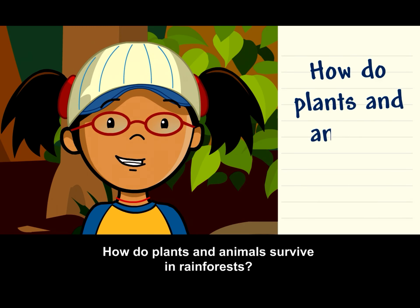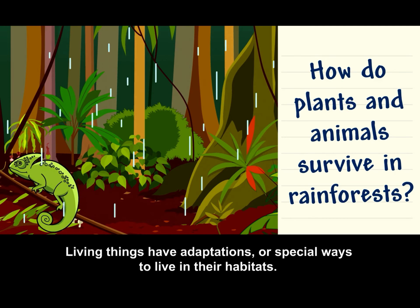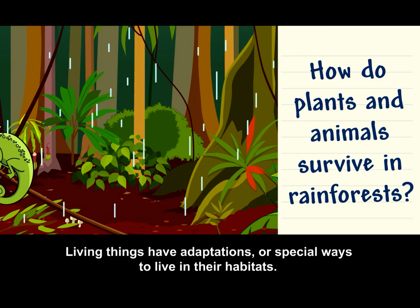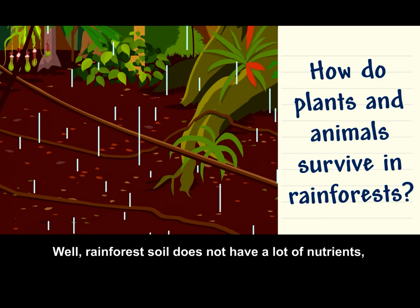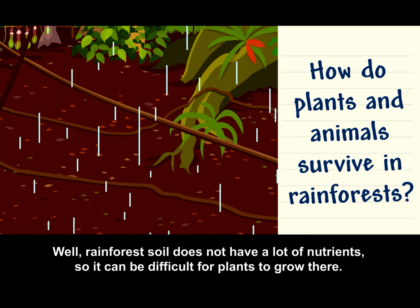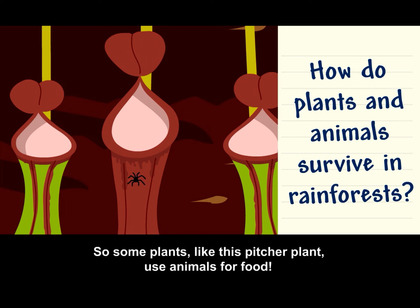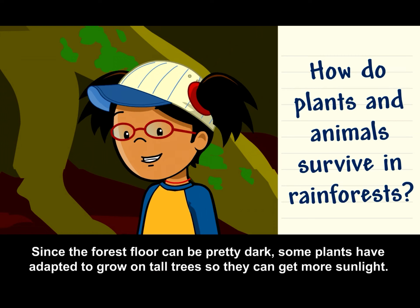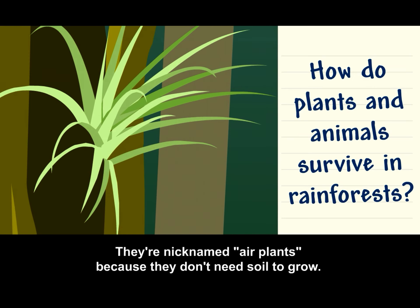How do plants and animals survive in rainforests? Living things have adaptations, or special ways to live in their habitats. Rainforest soil does not have a lot of nutrients, so it can be difficult for plants to grow there. Some plants, like this pitcher plant, use animals for food. Since the forest floor can be pretty dark, some plants have adapted to grow on tall trees so they can get more sunlight. They're nicknamed air plants because they don't need soil to grow.